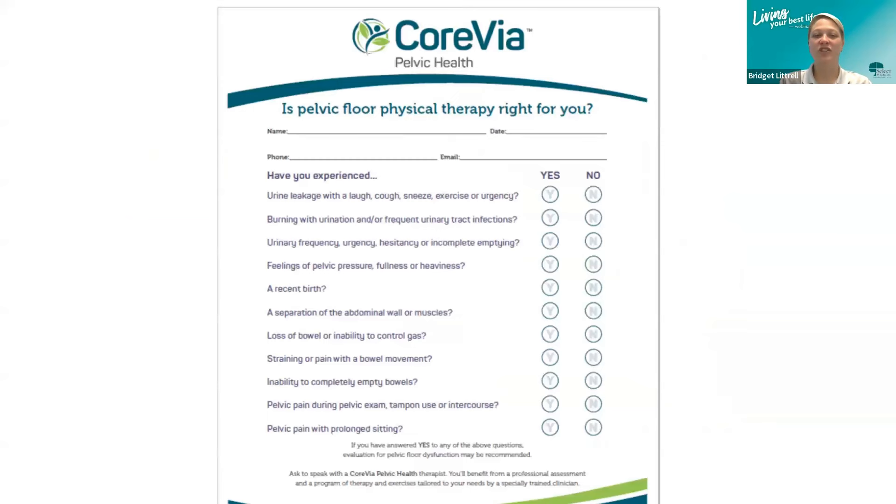With our program, we have several questions to help you know when pelvic floor therapy may be beneficial. Do you have urine leakage with a laugh, cough, sneeze, exercise, or urgency? As we've all heard, these things start occurring with life and we've been told they're normal — however, they're not. If you have those symptoms, you may benefit from pelvic health therapy.